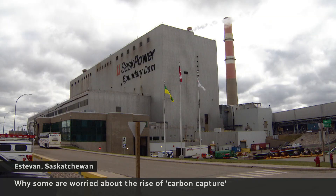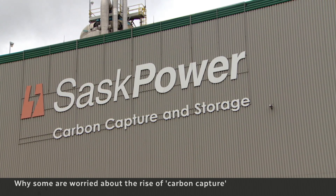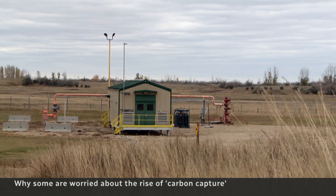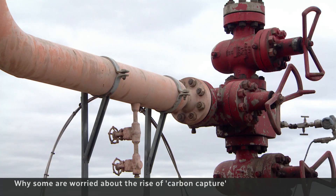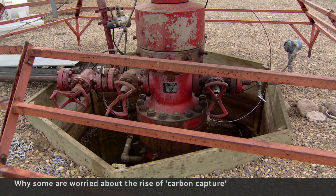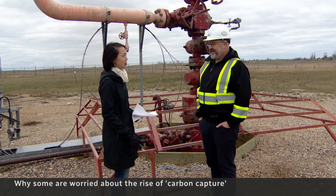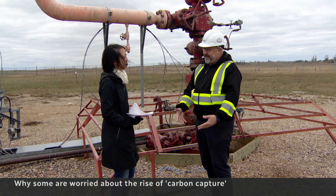At this coal-fired power plant, carbon dioxide is captured, compressed, then piped out to this injection well, where it's shot more than three kilometers underground. Right underneath where we're standing is where CO2 is being stored. That's correct, although it's way underneath there.